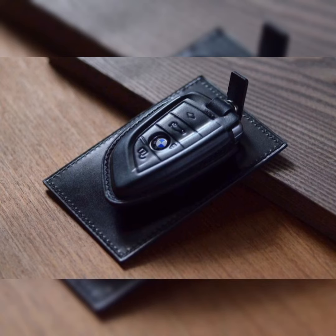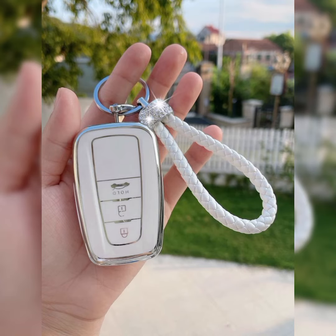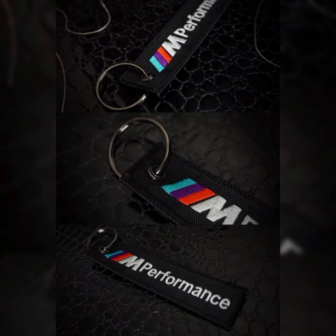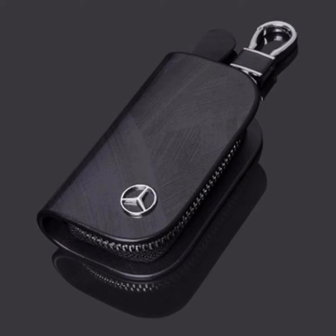Hi everyone, welcome to our YouTube channel. We will share with you the news and views about all kinds of vehicles and their fancy decorations. Aesthetic car keys refers to car keys that have a unique and stylish design that goes beyond their functional purpose. There are many different types of aesthetic car keys available.